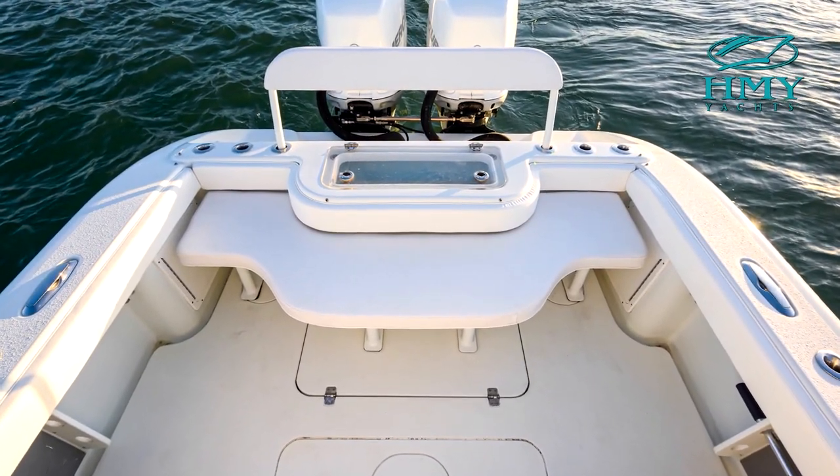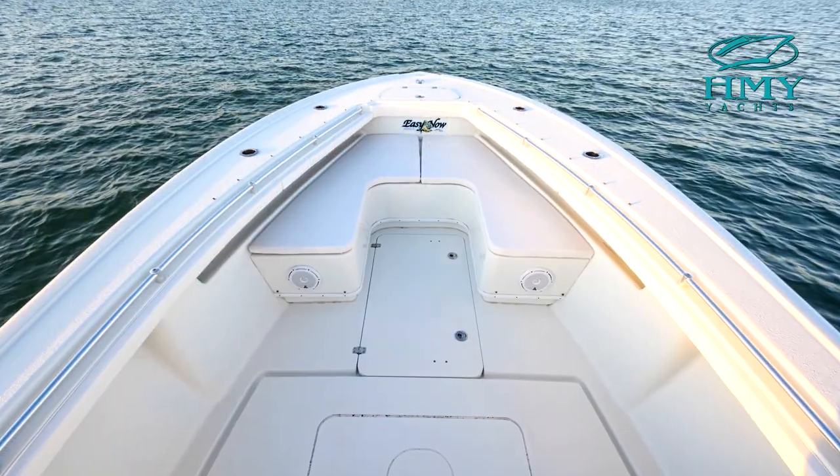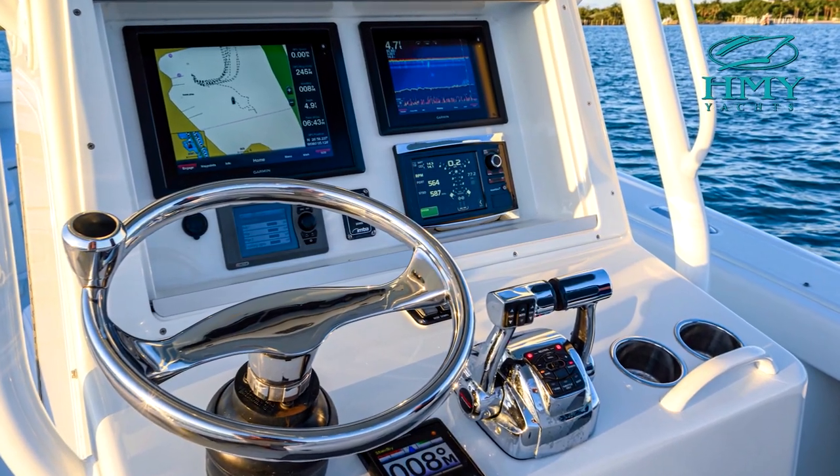In the cockpit is a rocket launcher, removable rear bench seat, and a 55-gallon custom pressurized livewell.